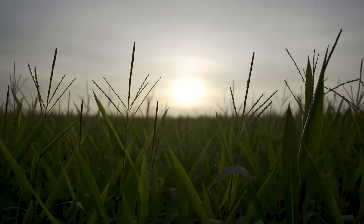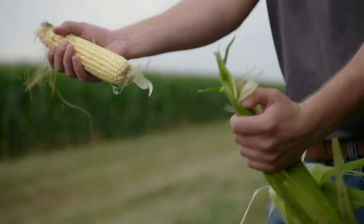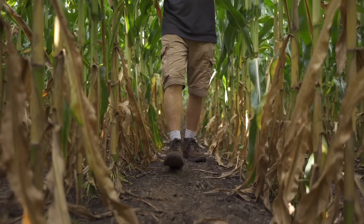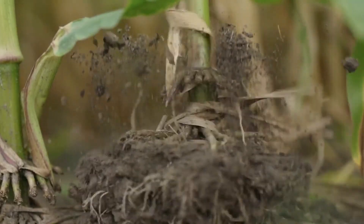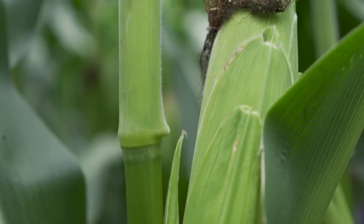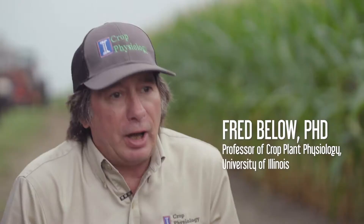I think sustainable agriculture is two-fold. There's economic sustainability, but there's also the question of whether this is going to make our farms better for our future and for the next generation. If we have a technology that increases the uptake efficiency of nitrogen or phosphorus and adds yield, I view that as sustainable agriculture.